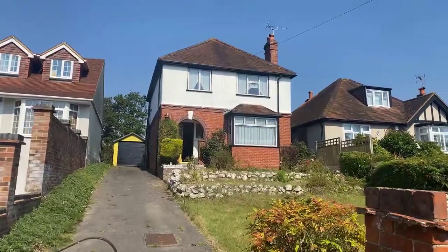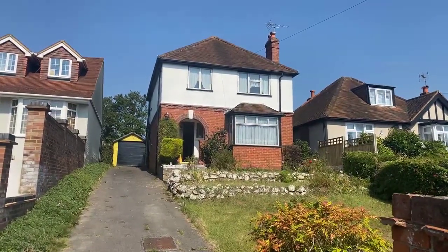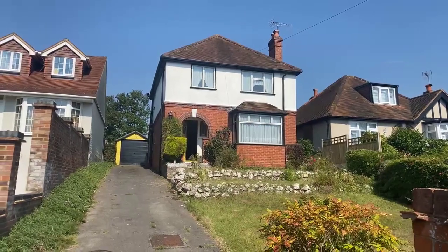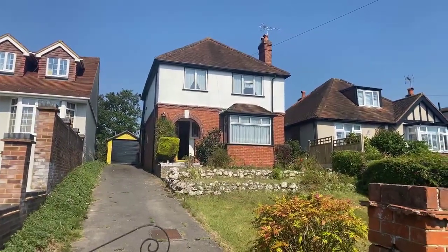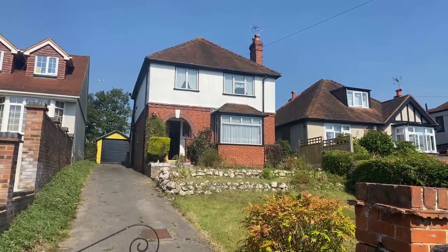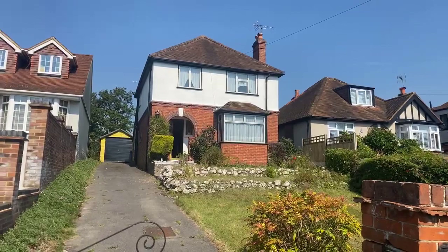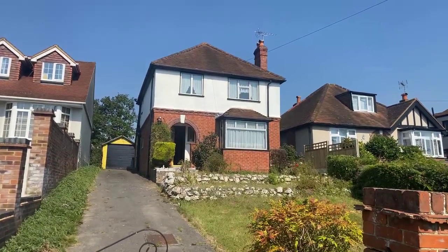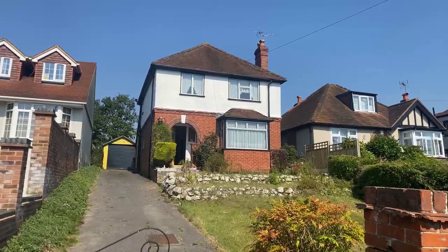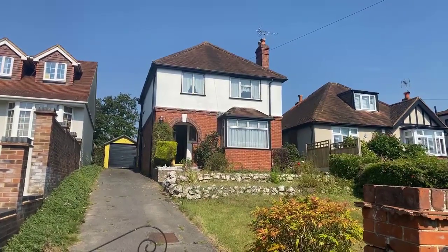Hello and welcome to this live tour today of number 459 Wokingham Road here in Earley. My name is Gary Waite from White Knights Estate Agents and I will be conducting the tour today for you. What we have here is a three bedroom detached property, 1930s built originally, and it does require modernization as many of you will have seen from the current photos online.